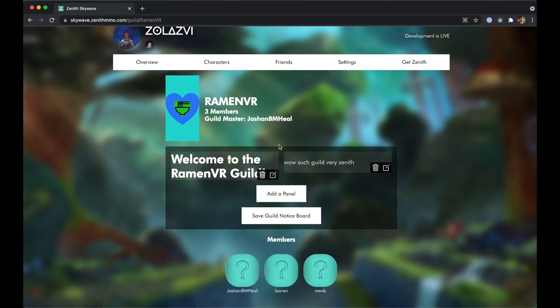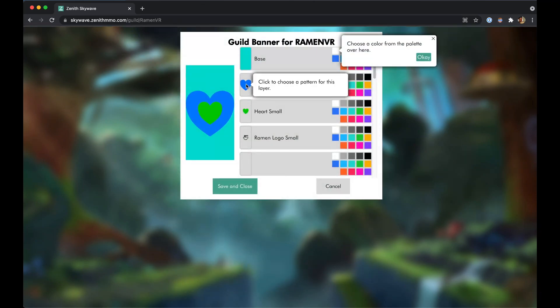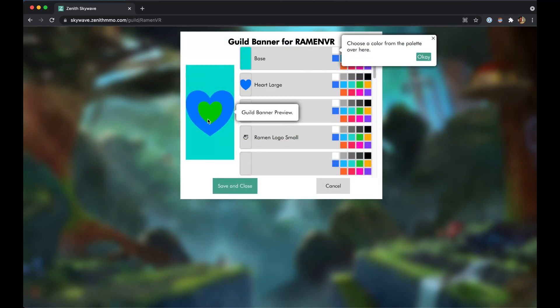You can now also create guild banners from within SkyWave 2.0. Click on the banner and you can choose colors, icons, shapes, and many other options to make your guild's banner truly unique.